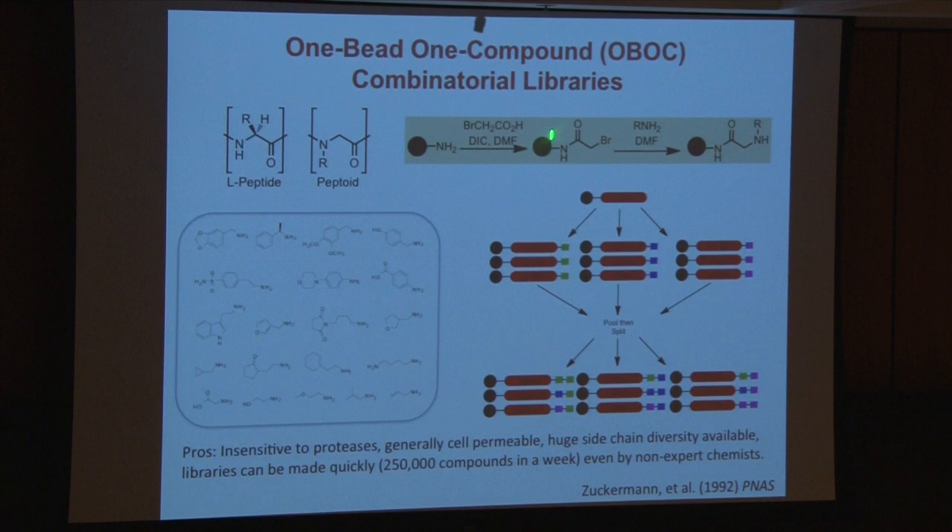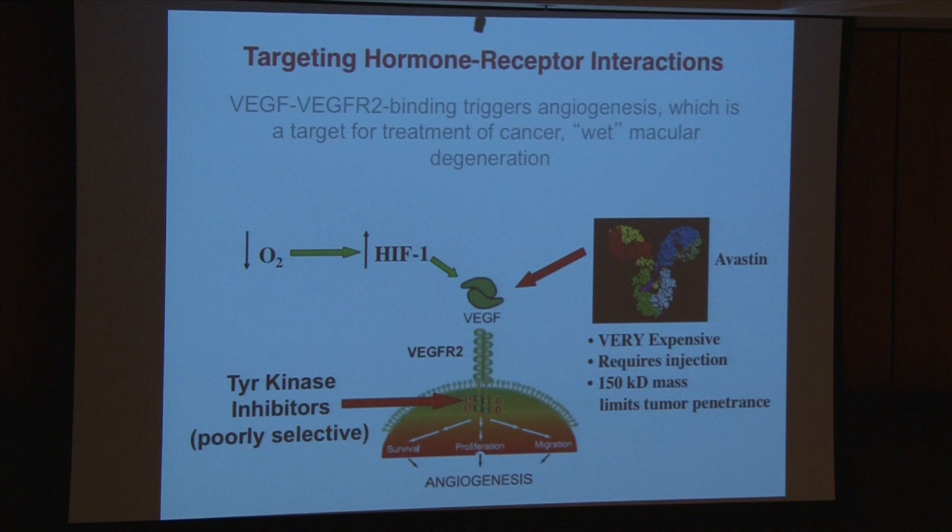One more thing: the nature of the split and pool means you cannot know a priori what compound is on what bead. You have to figure it out at the end when you deem a bead to be interesting — when it's a screening hit. There's simply not enough compound on these beads to do NMR or anything like that, so you're stuck with mass spec. That's why these compounds are the workhorses of this kind of technology.